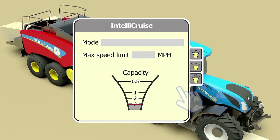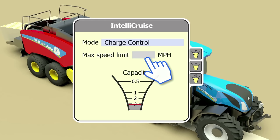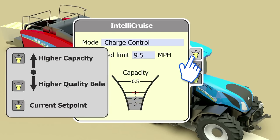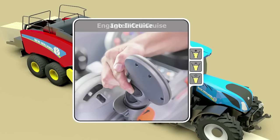In order to operate in charge control mode, the operator will choose charge control from the menu and then define maximum operating speed. This ensures the system will operate the tractor safely for field conditions. Last, a target stuffer to plunger ratio or capacity must be selected.